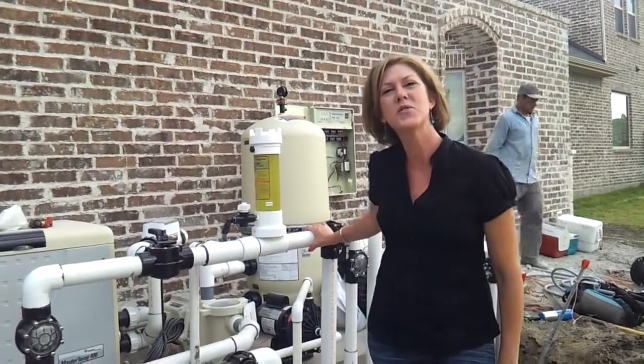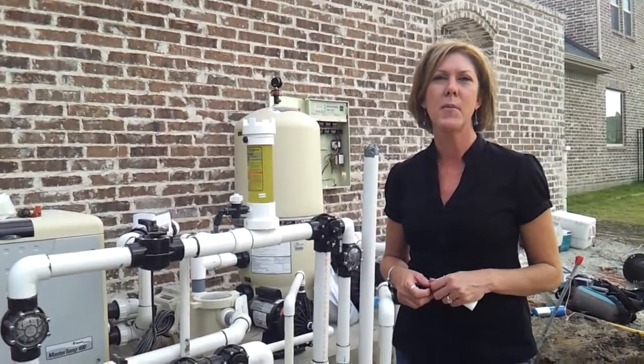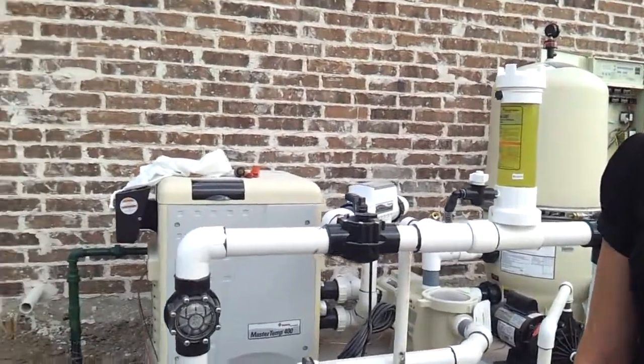Hi, I'm Shannon Borders with Natural Stone Pools. I want to talk to you today a little bit about pool equipment. We use primarily the Pentair Pool product line.